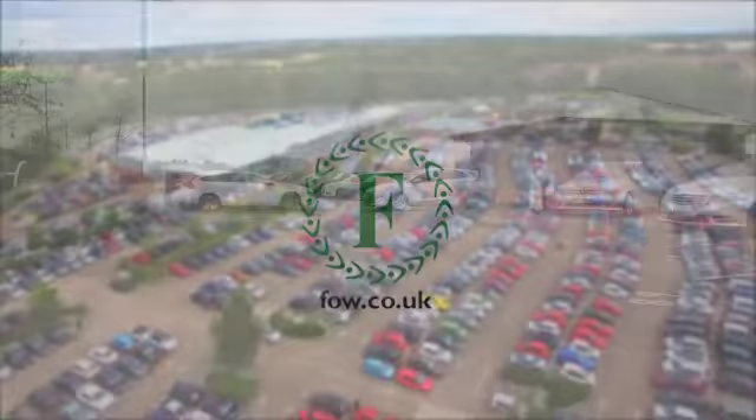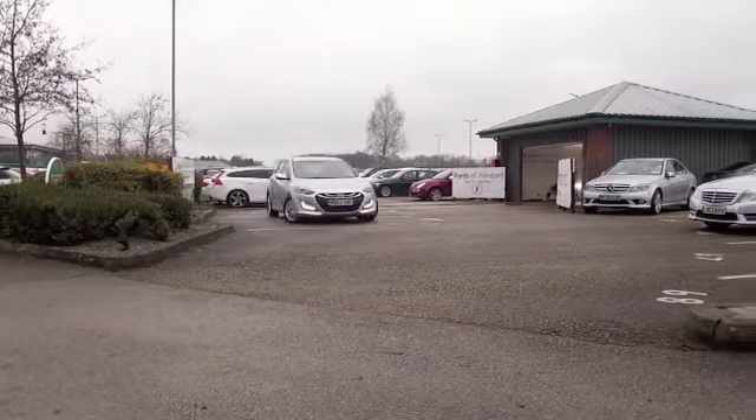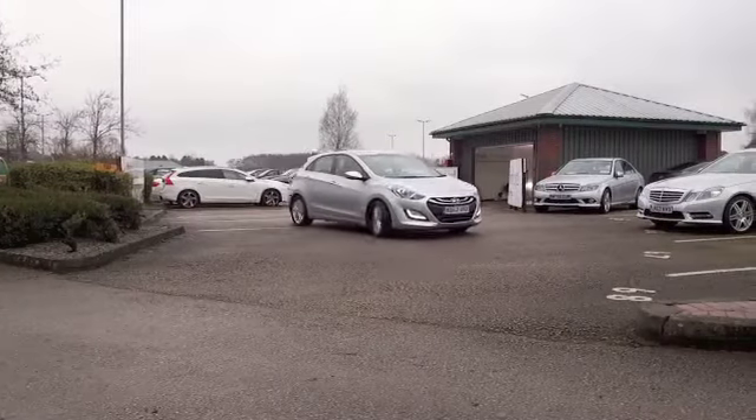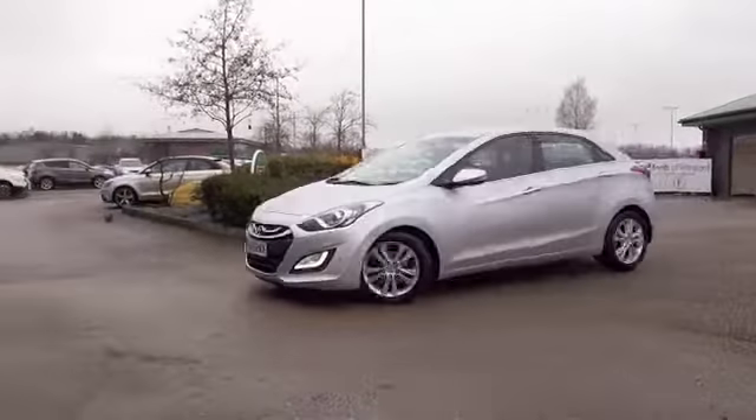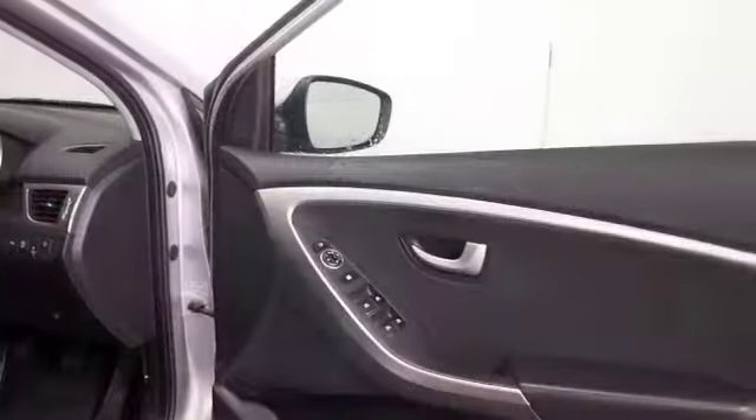Here we have an i30 from Hyundai, looking great from every angle in sparkling silver — a car I think you'll make friends with pretty quickly. It comes from 2012 and we've got under 30,000 miles on the clock, and that very popular 1.6 diesel engine.